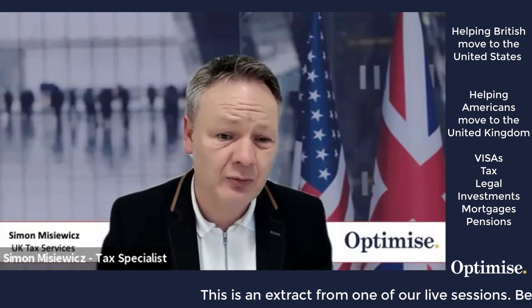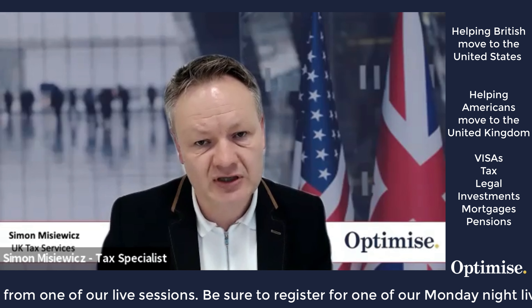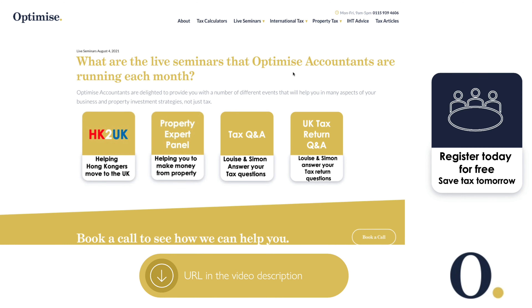In terms of considerations for an American moving to the UK, we've given you a good flavor — but always reach out to the panel members for further details. There are many free live events you can register for: events covering moving from Hong Kong to the UK, a property expert panel for property investors and developers, a tax Q&A for questions about structures and mitigating tax, and a UK tax return Q&A for questions before you submit to HMRC. These events are live and also shown on YouTube the day after — register today and start saving tax tomorrow.